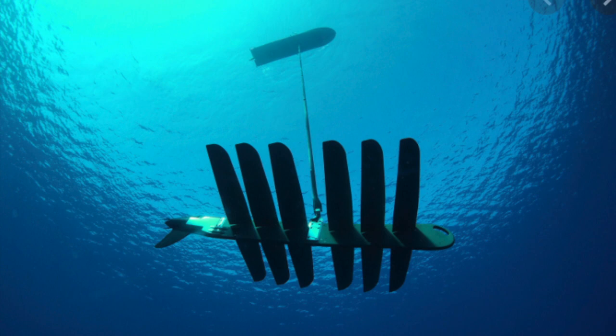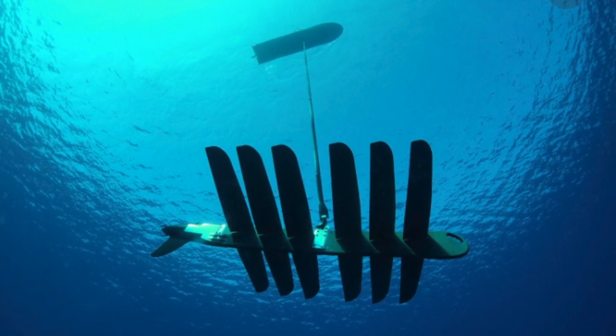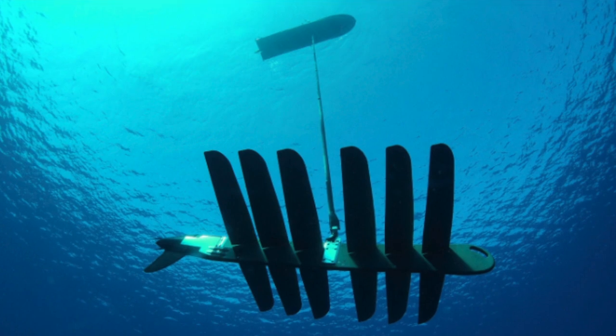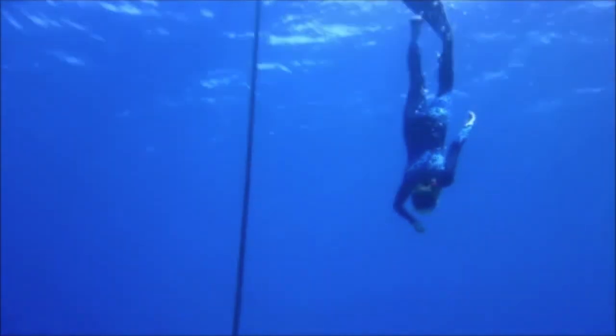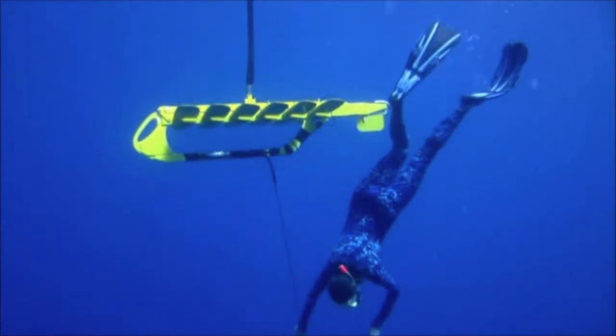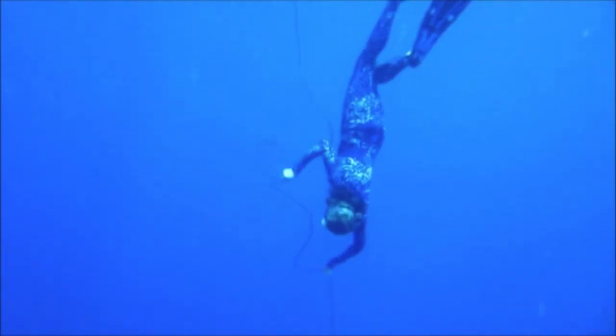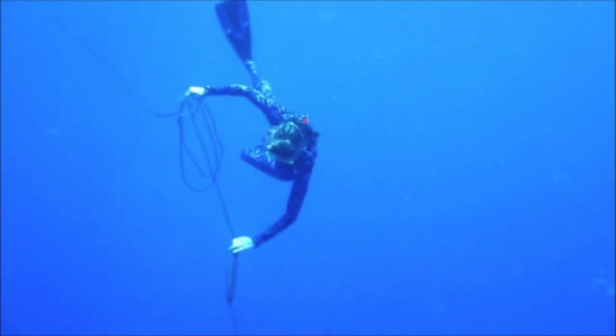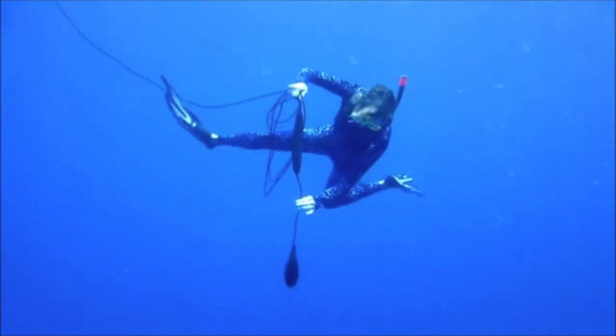What is a waveglider? A waveglider is a two-part vehicle that is self-propelled by waves and charged with solar panels. It has a surface float that has a 26-foot tether to a sub with a set of fins that move up and down as the float moves up and down on the water's surface, propelling it forward. We have attached a hydrophone 30 feet below the sub to stream live whale song to our Jupiter Research Foundation website.